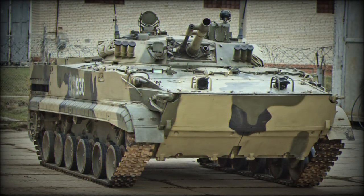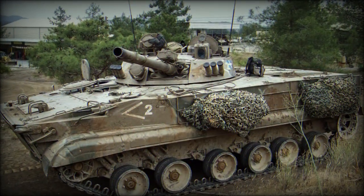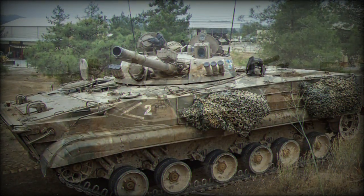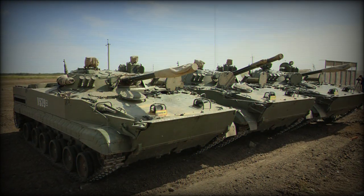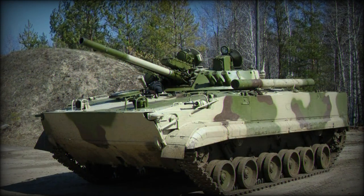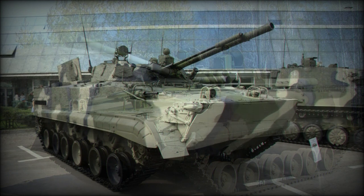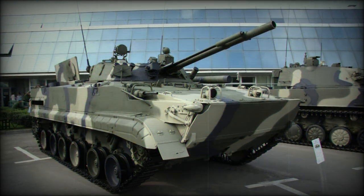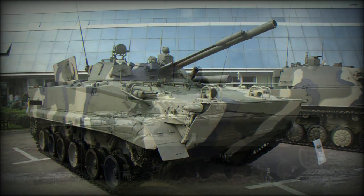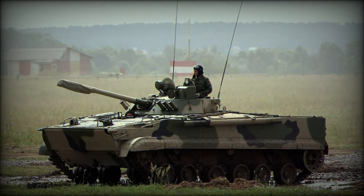For all intents and purposes, the BMP-3 continues the line begun through the original BMP-1 of 1966, though it should be recognized that the newer series incorporates several design changes which decidedly separate it from the BMP-1 and BMP-2 marks. Attention has been given to increased crew and systems protection, which has resulted in slightly increased armor thickness — as much as 35mm — across critical frontal facings.